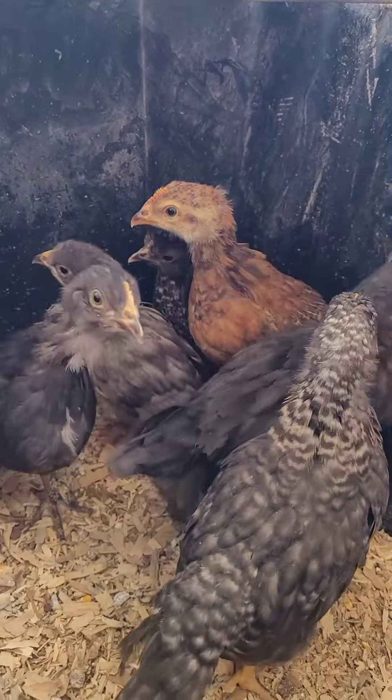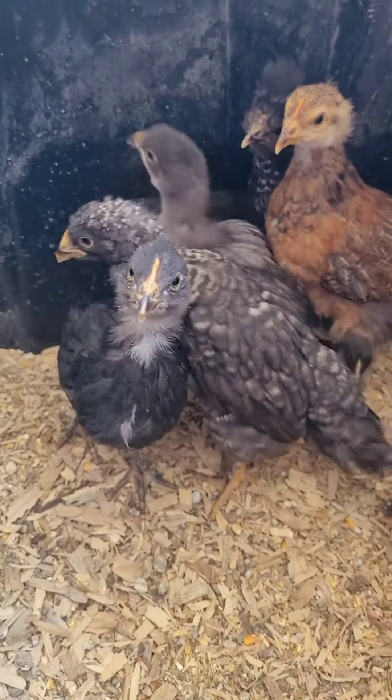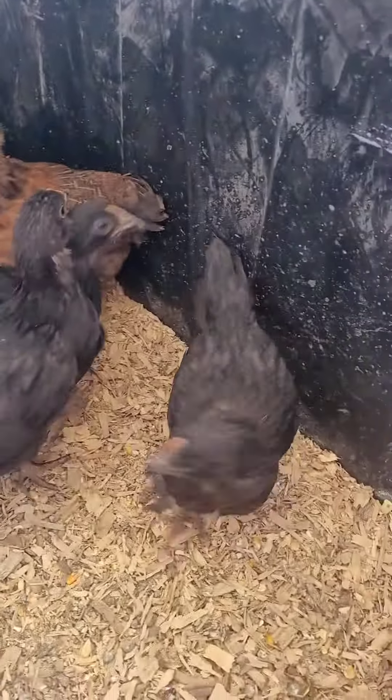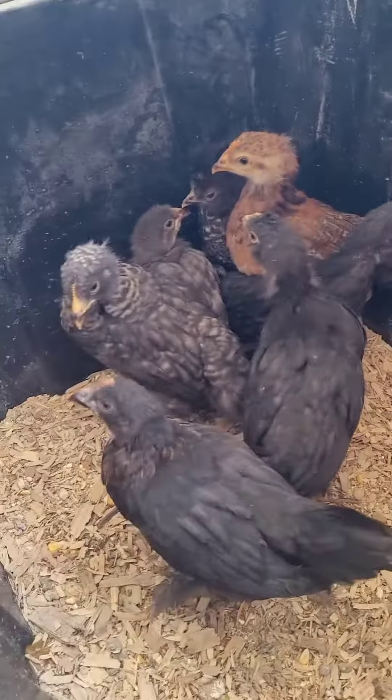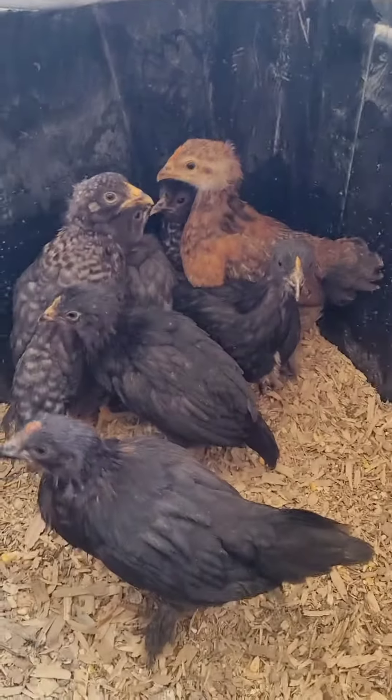They are so cute. I just wanted to give you guys an update on them and show you how big they are getting and how fast they are growing. I will bring you along when I actually introduce them to the flock, so stay tuned for that.